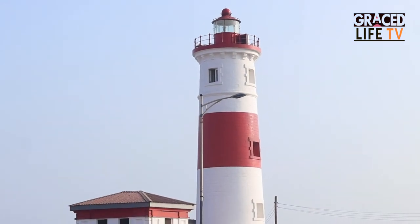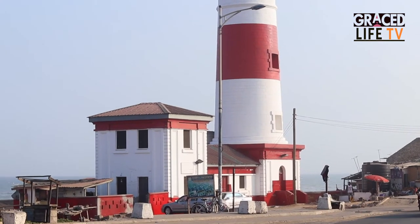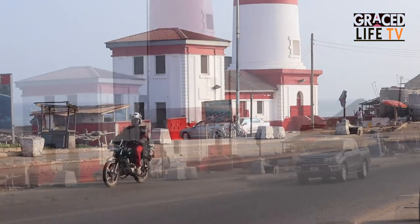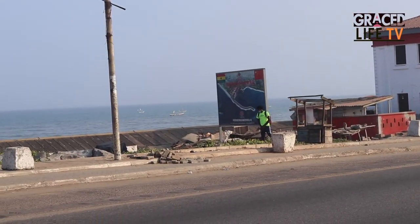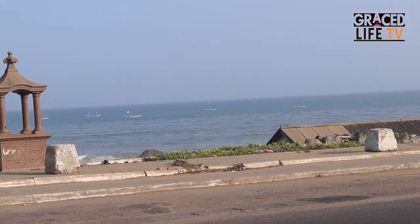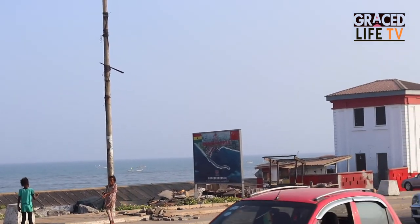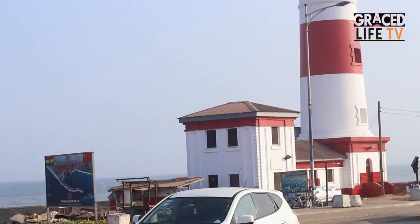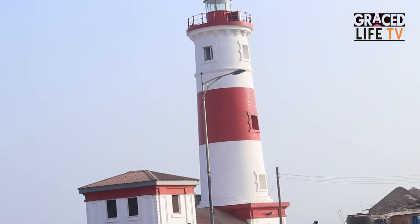You may have seen the lighthouse a couple of times in music videos and movies, and may have perhaps even passed by it. Today on the Beauty of Ghana show, we get to learn a little bit about the Jamestown lighthouse. It is located in Jamestown in Accra, the capital town of Ghana. The earlier lighthouse that was built in 1871 was replaced with the current one which was built in the 1930s. It consists of a stone tower with lantern and gallery attached to a keeper's house. Next time you visit Jamestown, know that this place is indeed filled with numerous landmarks, beauty, and culture.